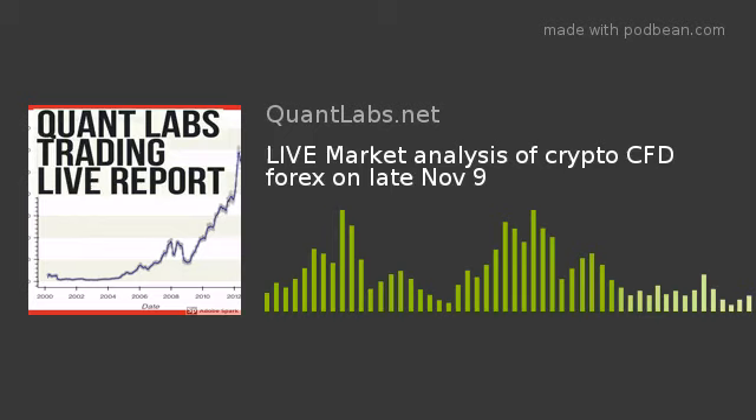Howdy. Brian here for Quantlabs.net. Today is 4:30, the date is November 9th. Now that we've got some new charts to play with, I'm going to do a high-level market analysis. This is the freshest data I've got, spread over Forex, CFDs, as well as crypto.